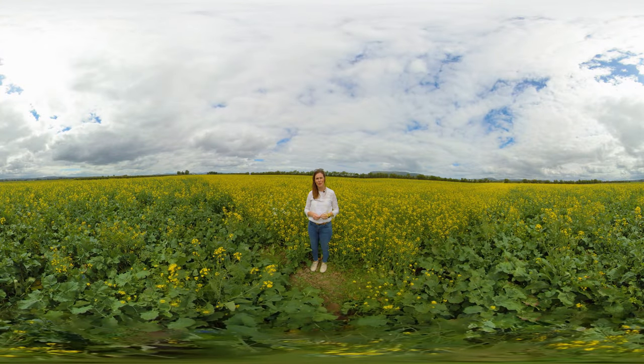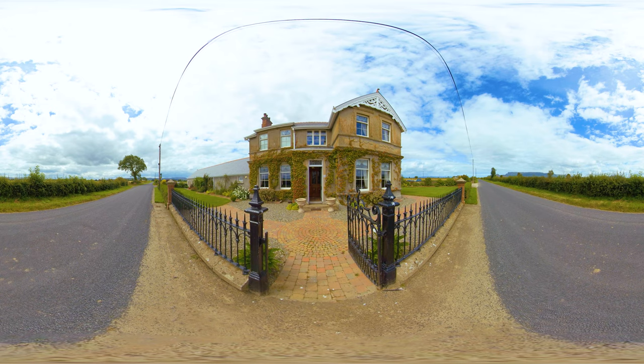My name is Leona Cain and myself and my husband run Broidergold rapeseed oil along with our 800-acre farm that we farm here just on the outskirts of Limavady at Broglasco in Moreau.